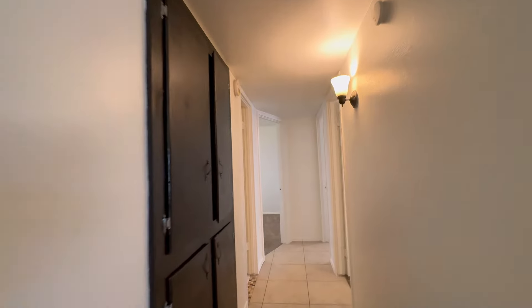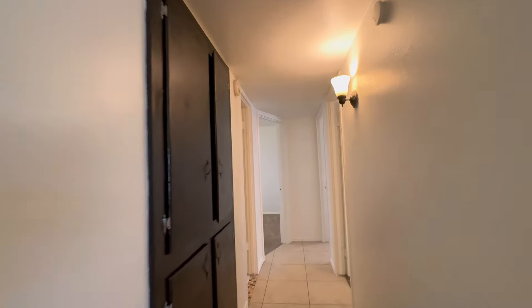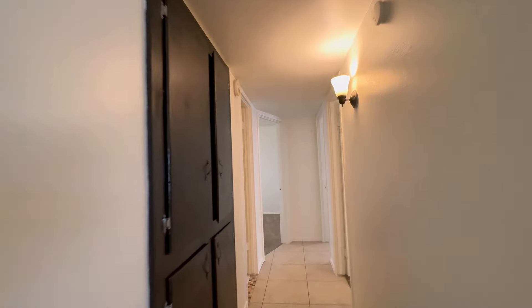The laundry features a washer and dryer for added convenience. The property has low maintenance landscaping that adds to its appeal. Additionally, the rear of the home features a lovely covered patio providing a comfortable space to relax and enjoy the Arizona sunshine. For those with recreational vehicles or a desire for extra storage, this home offers the added convenience of an RV gate.